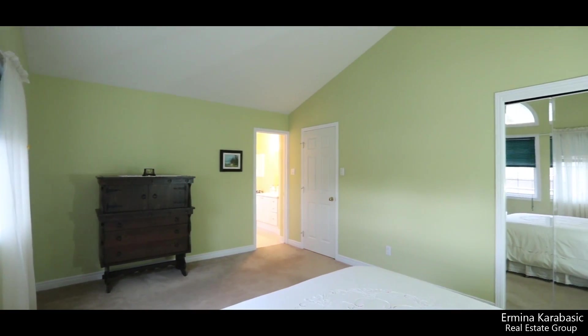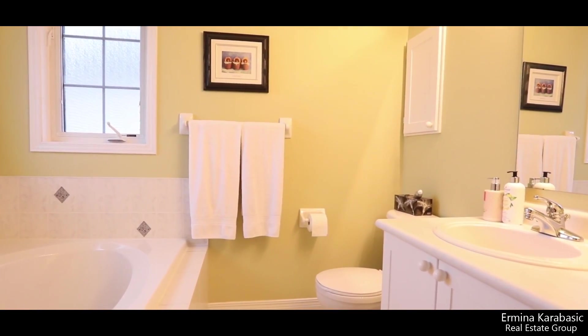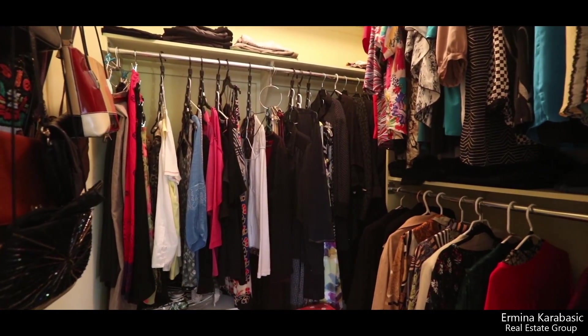Upstairs you will find three great-sized bedrooms. The master suite features vaulted ceilings, a large walk-in closet, and a luxurious ensuite bathroom with a stand-up shower and a soaker tub to take the stress away.